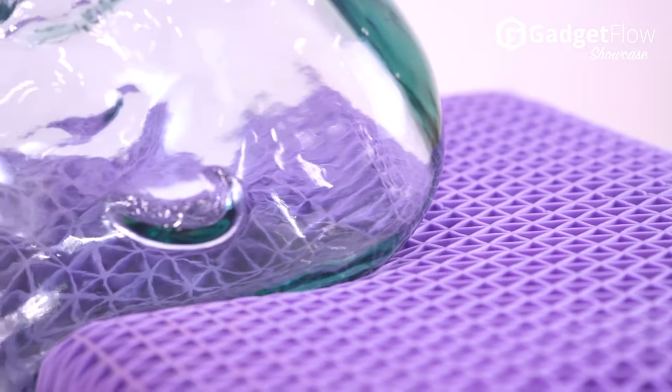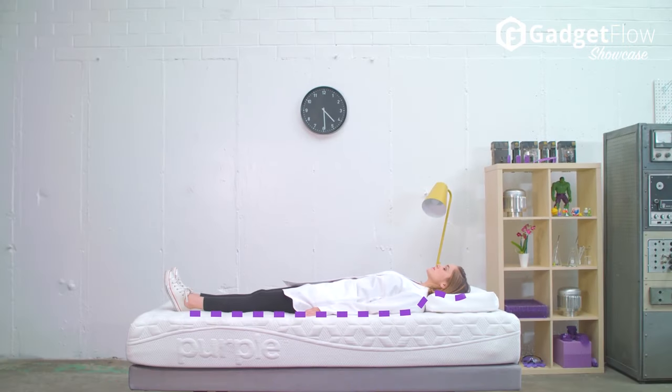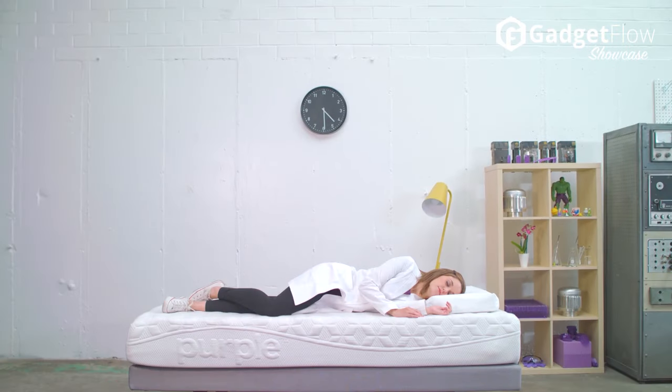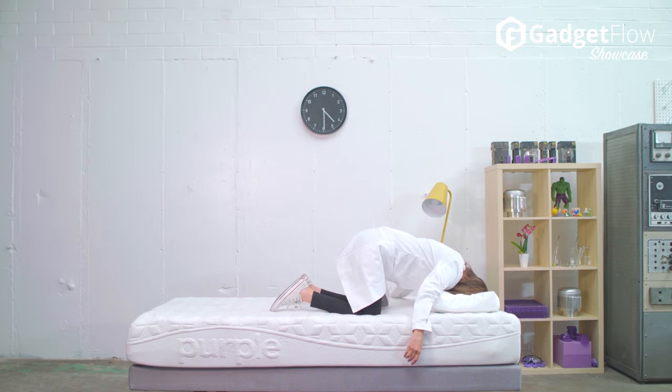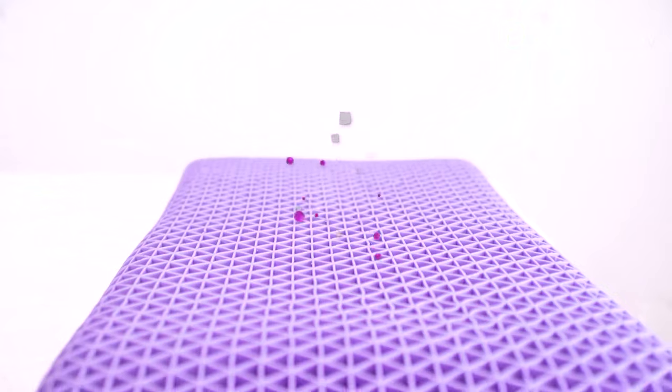The Purple Pillow is made of three parts that include Purple's patented hyper-elastic polymer, the stretchy purple stuff, that is organized in hundreds of little triangles. Unlike most pillows that might go flat and lose shape, these triangles give the core of the lateral pillow strength, so it retains its oh-so-supportive head cradling comfort all night.